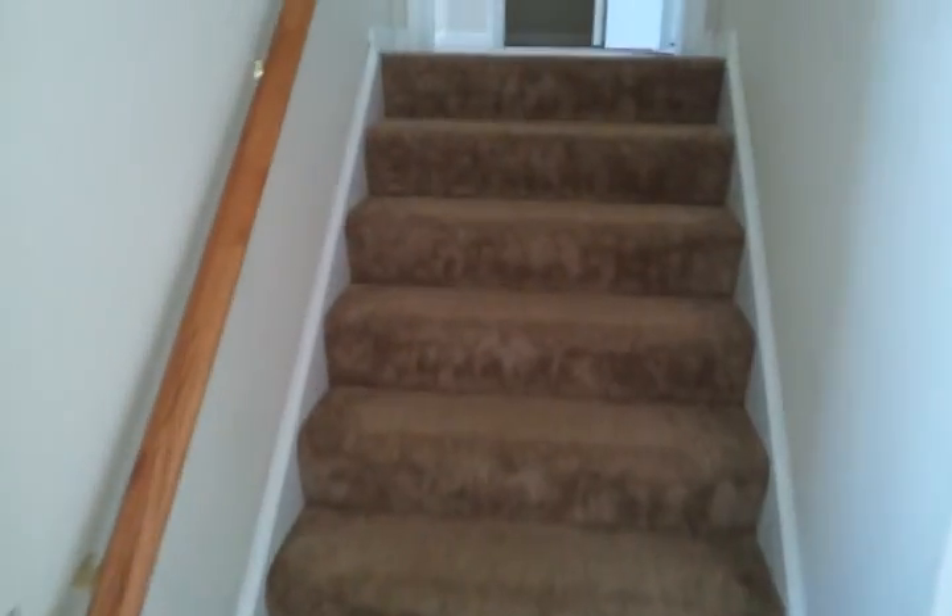Upstairs there's a separate staircase to the bonus room above the garage. It could be an additional bedroom with a closet.